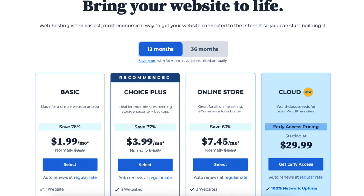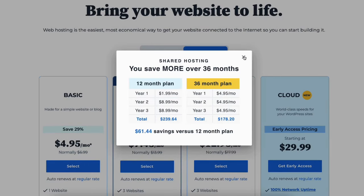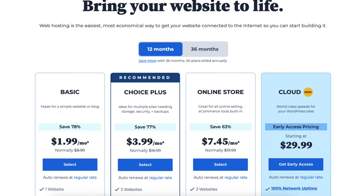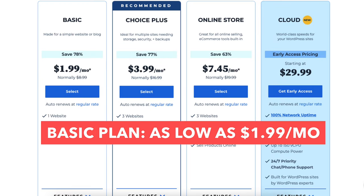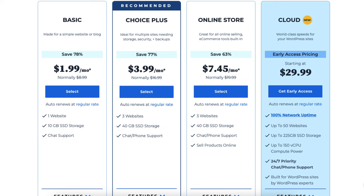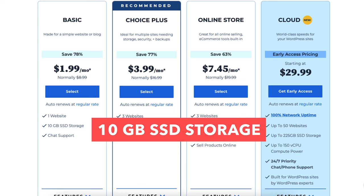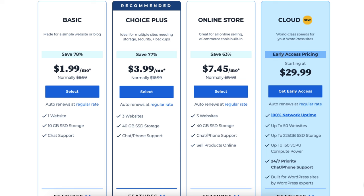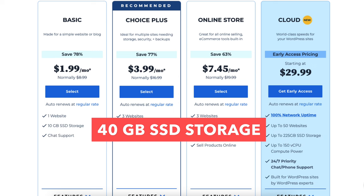The Bluehost hosting terms you can choose from are 12 and 36 months. You'll get the $1.99 pricing with the 12-month term, and you'll save more long term with the 36-month term. The Basic plan is as low as $1.99 a month and is great if you're going to have just one site — it comes with 1 website and 10GB of SSD storage. The Choice Plus plan is as low as $3.99 a month and allows 3 websites with 40GB of SSD storage.